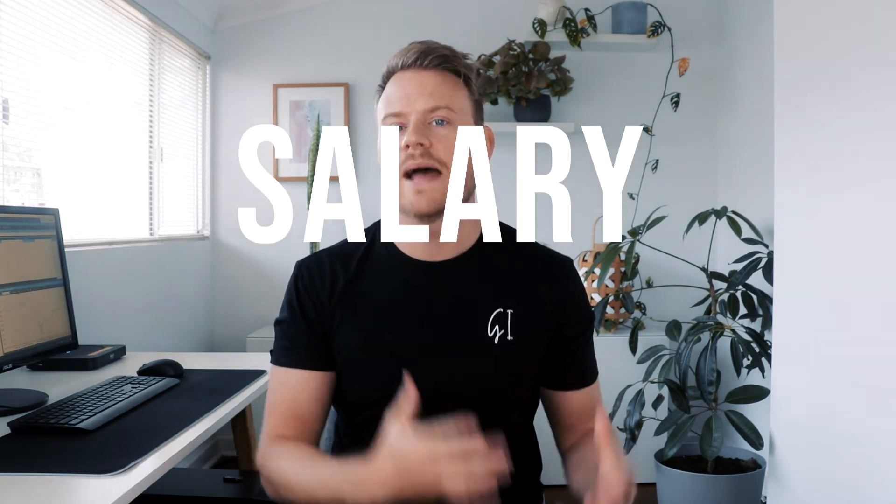Hello guys, Brad here from The Guided Investor. Welcome back to the channel for another video. As always, if you're new here consider hitting that subscribe button because I post regular videos about how you can do more with your money. Today is a video targeted specifically to those people who work for not-for-profit organizations, as we're talking about salary packaging.